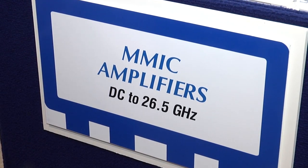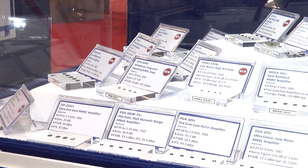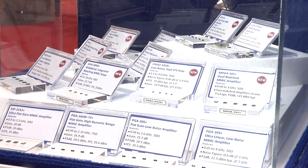MiniCircuits has also increased our MMIC product offering with noise figures as low as 0.2 dB and wide band coverage from 500 megahertz to 8 and a half gigahertz in one amplifier.